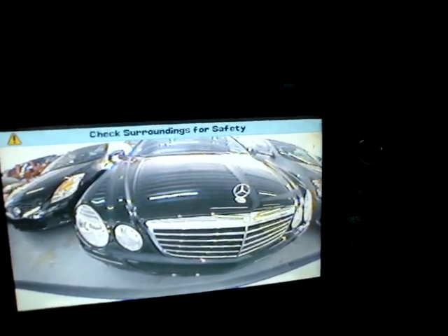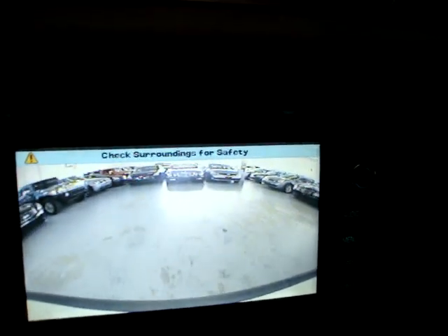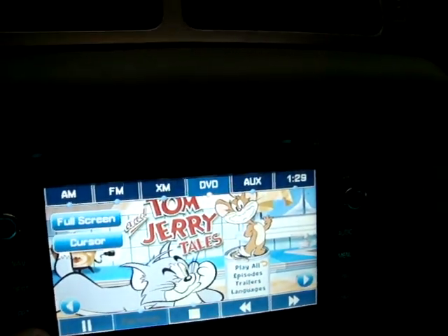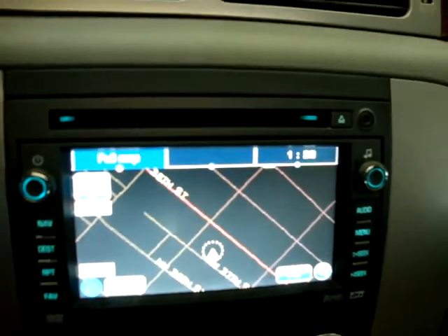Let's put it back in drive and pull forward. Eventually this camera will go back to whatever was playing before, whether it was a DVD or navigation. Let's put this back to navigation — it is a touchscreen, as you can see.